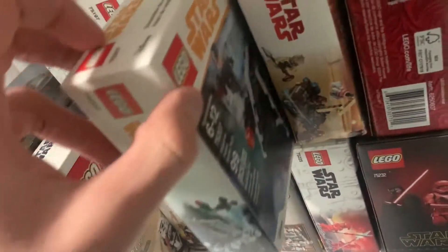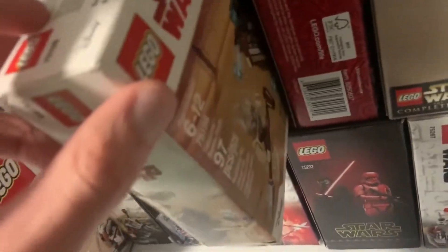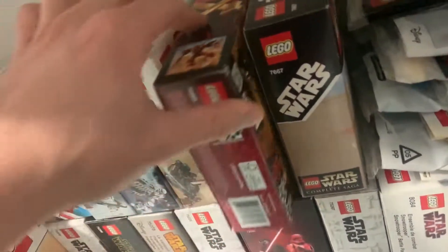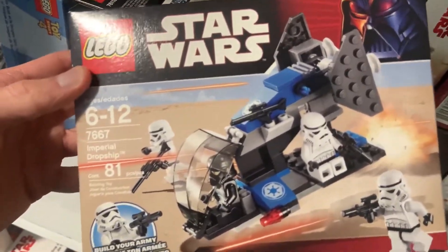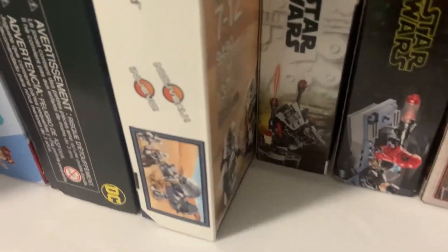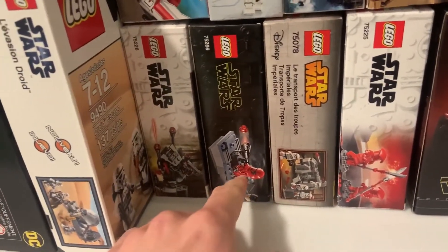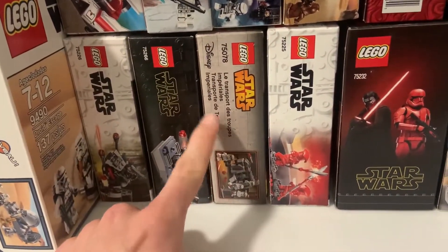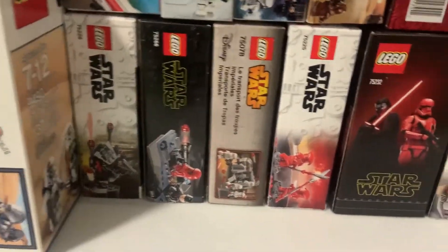Some battle packs here: we have the First Order Specialist Battle Pack — I got all of these on 50% off recently. Imperial Patrol Battle Pack, the Tatooine Battle Pack — I got that one as a Christmas gift. I got this Ninjago set for three dollars; the Samurai Mech — I couldn't pass up on that. Then we also got the 7667 Imperial Dropship — the original one — I got this for 50% off from BrickLink this summer. Then we have the Inferno Squad Battle Pack which I got for Christmas last year, and the CIS Troopers Battle Pack from The Rise of Skywalker which I picked up at full price for the May the 4th gift with purchase. We have the 2015 Imperial Transport Battle Pack — I got that for 22 dollars from Bricks and Minifigs.